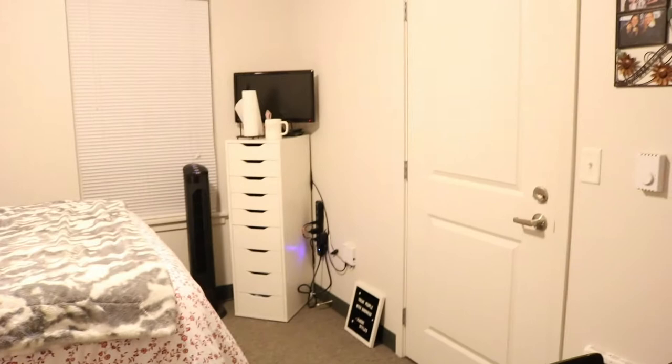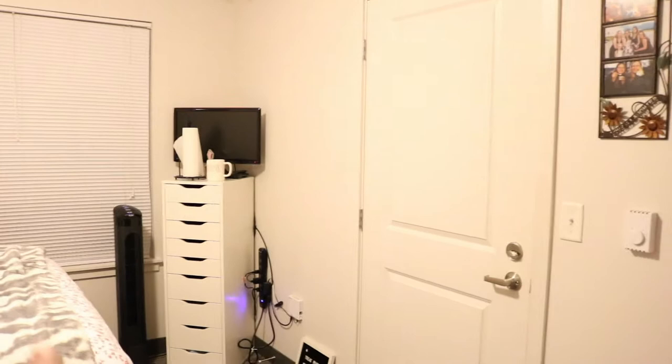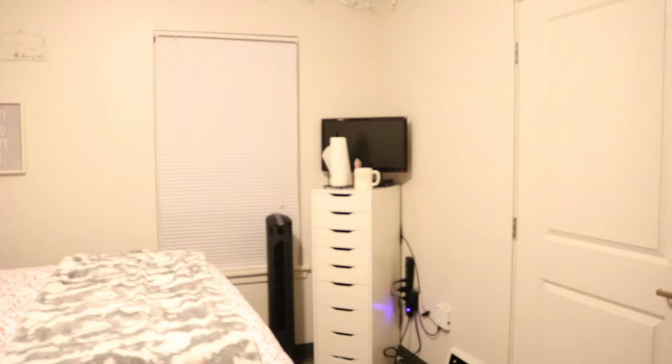Starting off, I have my door right here, which is where I come in and out — I can lock it and everything. Also worth noting, all the furniture — the bed, the desk, and the dresser in the closet — come with the room, which is super nice. When you come in, I have my Ikea Alex drawer that I got last year for my dorm room; it's really nice for storage. On top, I just have my TV, some paper towels, a mug, and a fan.